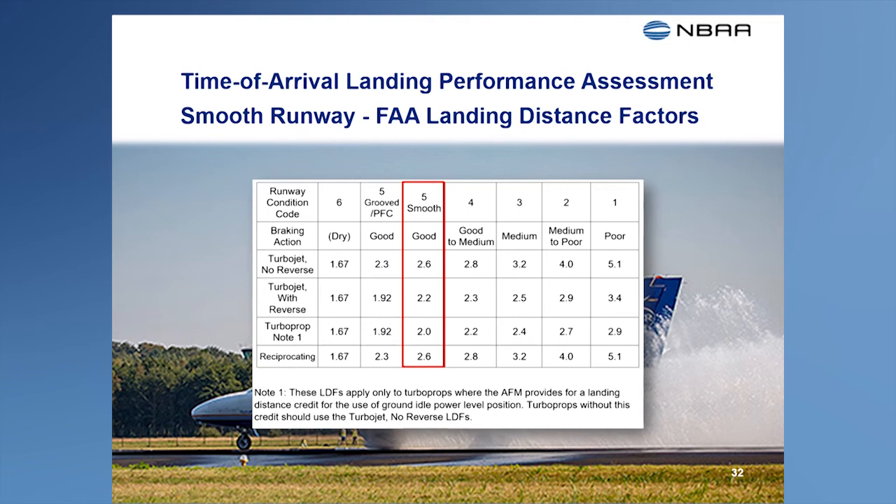When landing on a wet runway without a grooved or PFC surface, the performance data used for the time-of-arrival landing distance assessment must account for the reduced stopping performance. The FAA's new TALPA guidance for landing data uses the same wet runway braking performance methods used to determine the wet runway accelerate stop distance in transport category airplanes. These methods also assume that the wet runway has a smooth surface without the benefit of grooving or a PFC overlay. For airplanes without TALPA-based landing distance data, FAA's new landing distance factors table has factors that pilots can use when landing on a smooth runway that's wet. Looking at this table, you can easily see the importance of using all available stopping devices when landing on a smooth runway that's wet.